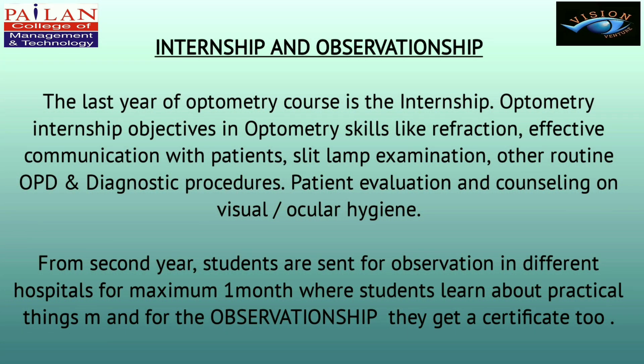The last year of the optometry course is the internship. Internship objectives cover optometry skills like refraction, effective communication with patients, slit lamp examination, other routine OPD and diagnostic procedures, and patient evaluation and counselling on visual or ocular hygiene. From second year, students are sent for observation in different hospitals for a maximum of one month to learn practical skills, and they receive a certificate for the observation trip.